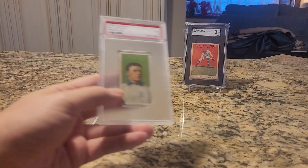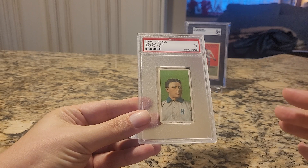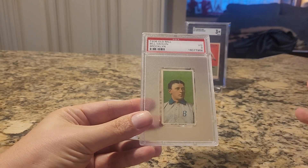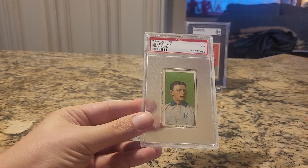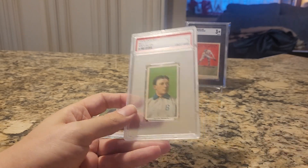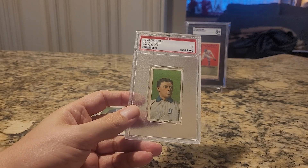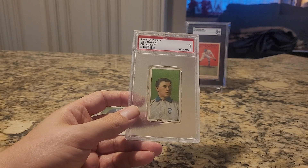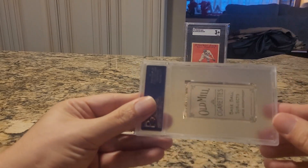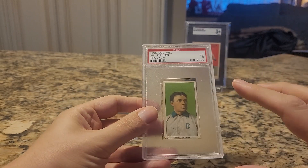Next up is the T206 Old Mill Bill Dolan in Brooklyn. I actually wasn't planning on bidding on this, but I found it later in the auction. I'm always looking for Dodgers, so I threw a bid on saying if it goes for cheap enough I'll be in on it — and sure enough it did. I think I got it for less than half of what it sold for last time, which is crazy.